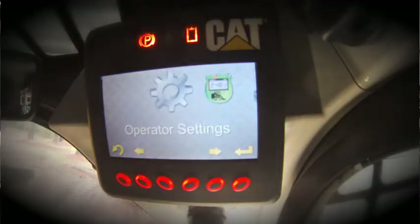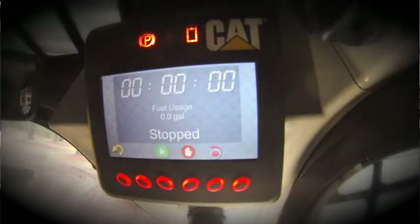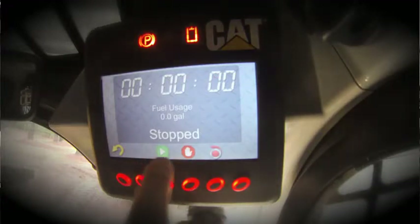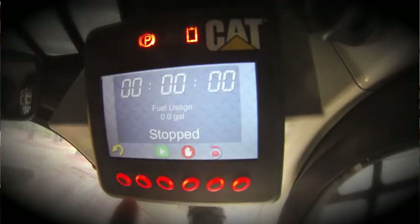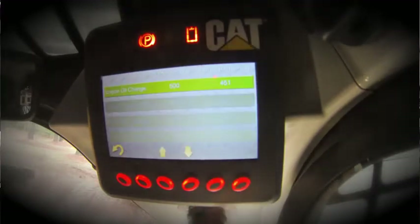Other features provided by this advanced display include the job clock, which allows you to track the time and fuel used on each job. You can start, stop, or reset the job clock. Also provided are service intervals — for example, engine oil change. We currently have 451 hours remaining before we reach our 500-hour oil change interval.